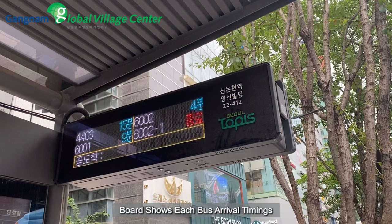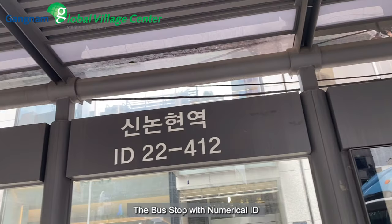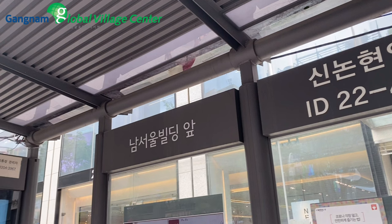The board shows each bus arrival timing, the name of the previous bus stop, the bus stop with its numerical ID, and the name of the next bus stop.